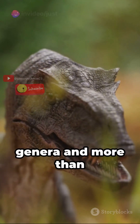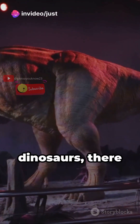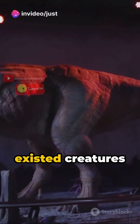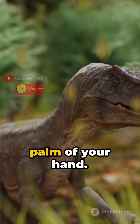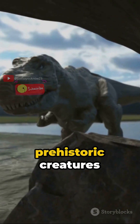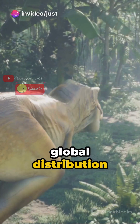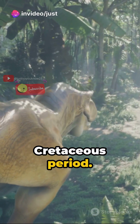Among the over 900 distinct genera and more than a thousand different species of non-avian dinosaurs, there existed creatures that could fit in the palm of your hand. These pint-sized prehistoric creatures roamed every continent, achieving global distribution by the early Cretaceous period.